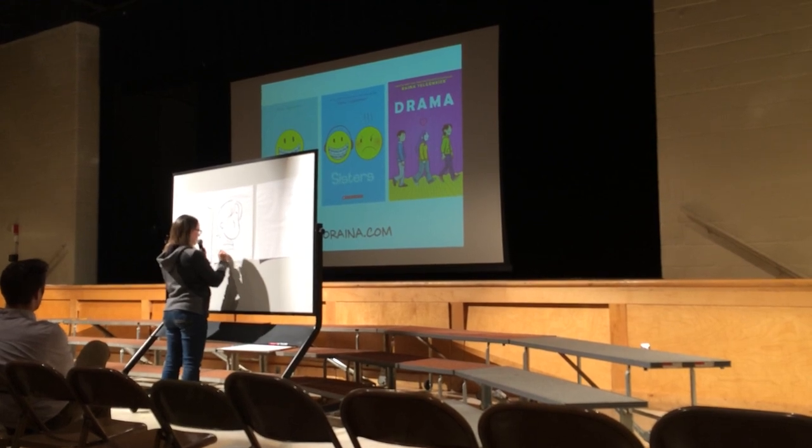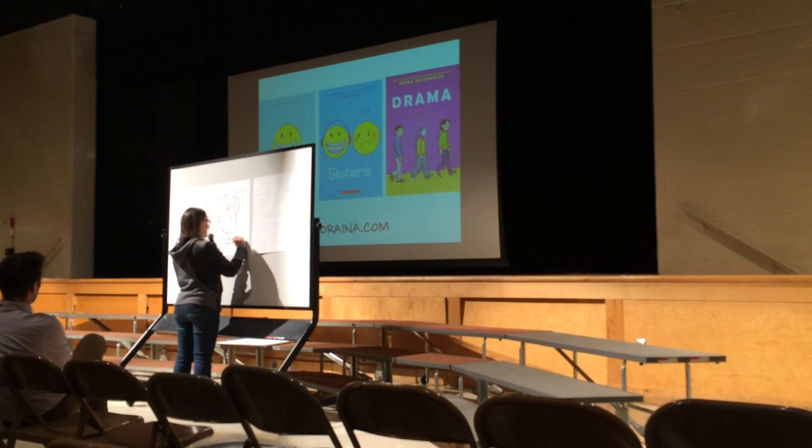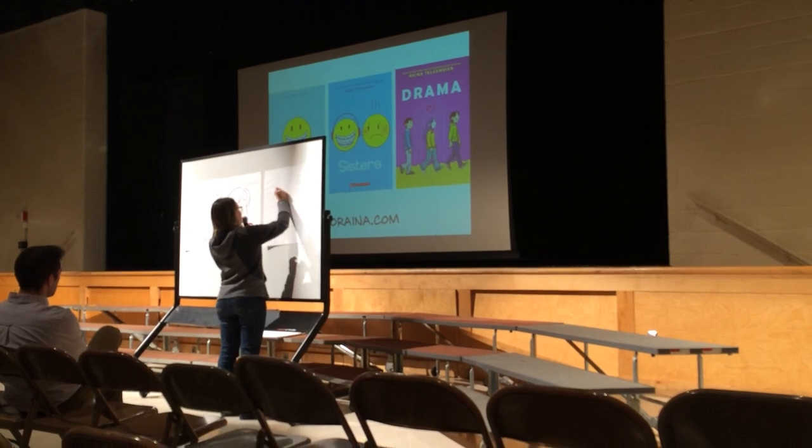They both have strange shirts — I love drawing striped shirts on characters, it's really fun. And I'm going to give all of these drawings to the school so you guys can all share them together.